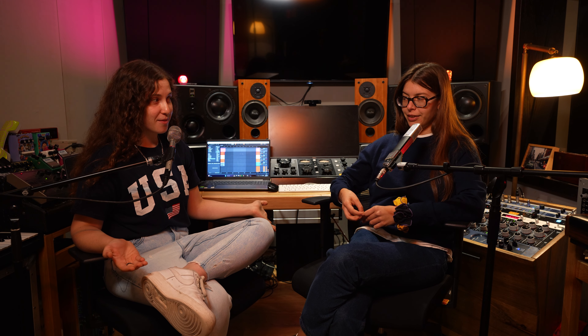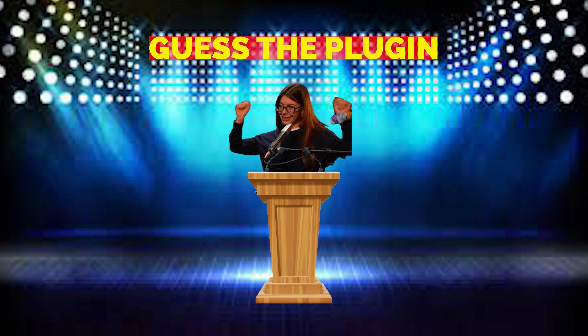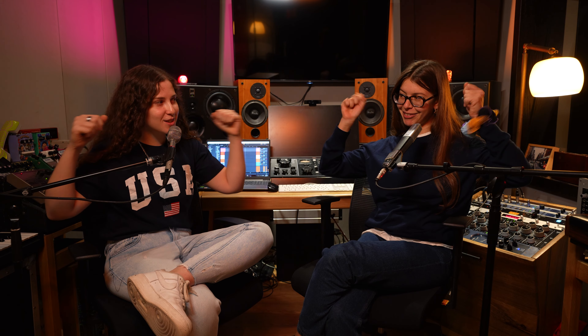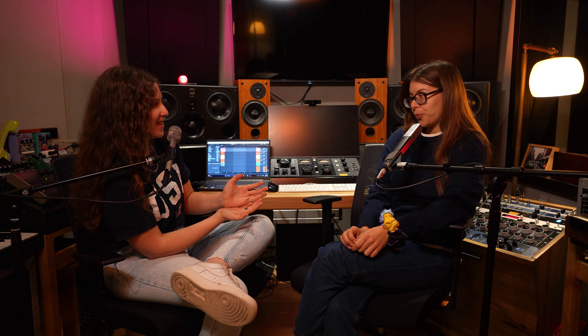I've prepared a crazy wild Safari challenge — it's called 'Guess the Plugin.' Using one sample that I'll play shortly, I created four very different, obscure-sounding versions of the same sample. For each version, I used one Safari Pedals plugin to manipulate the sound and make it sound a little crazy. Your job today is to guess the plugin.